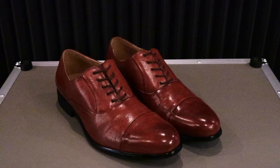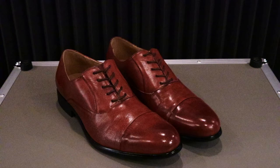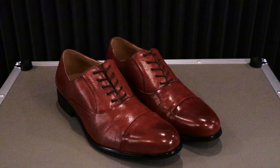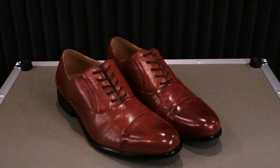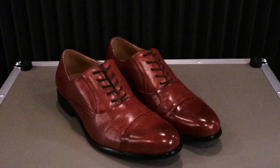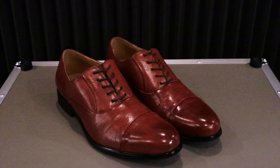Alright guys, that is going to do it for the review. If you liked it, make sure you give it a big thumbs up and hit the subscribe button. Also, don't forget to ring the notification bell so you'll be notified first when the next sneaker review, shoe review, and boot review will be uploaded to the channel. I will catch you guys on the next sneaker review. Thank you so much for watching. See you then.